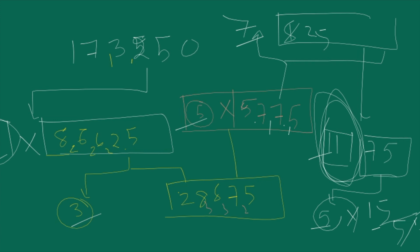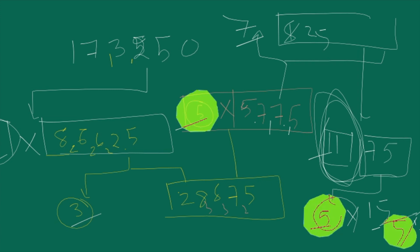Which prime number has been used the maximum number of times? That is 5. Five has been used — how many times? This one: 1, this one: 2, and this one: 3. So 5 has been used 3 times. Got it, Payal?